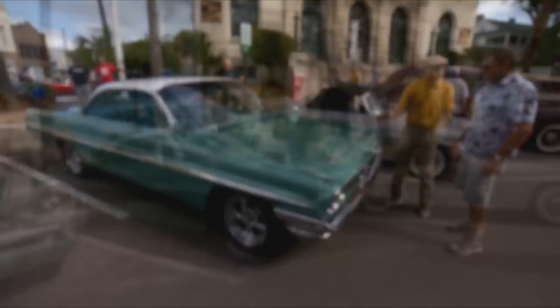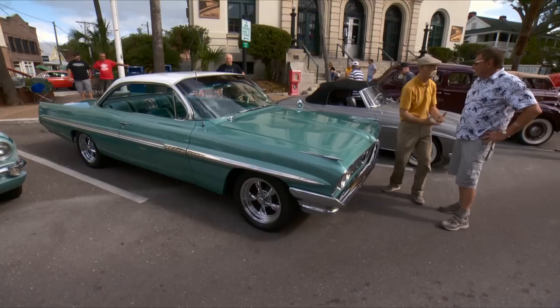She's a '61 Pontiac Bonneville two-door hardtop bubble top — about as pretty as it gets. Thank you for bringing it out, man. Nice car, buddy.